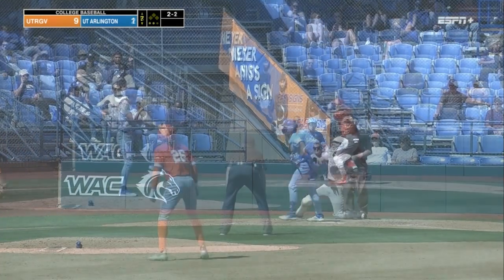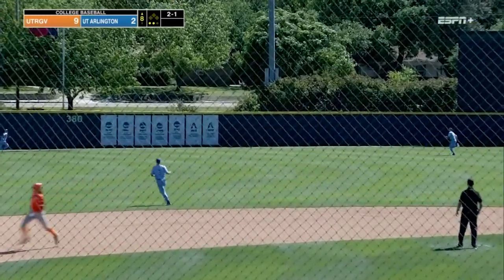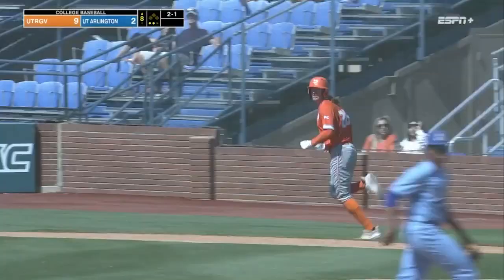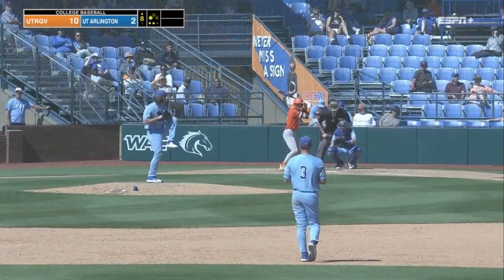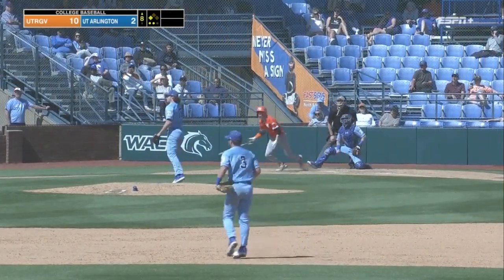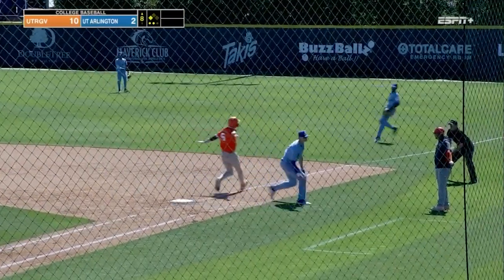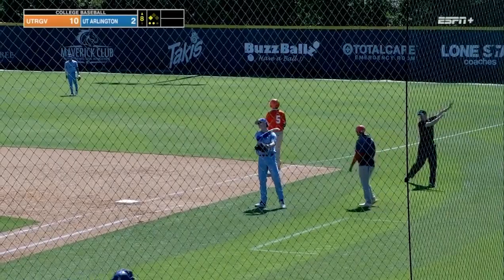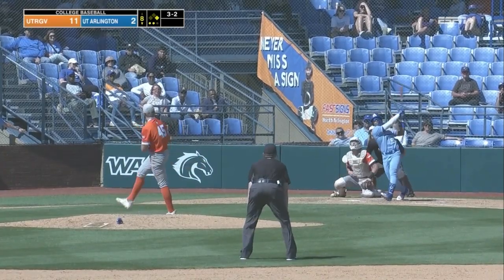Swing and a miss. Line drive to left-center field — looks like that's going to be down. Could be extra bases as it goes to the NCAA awards wall. Two balls and a strike. Ground ball to the right side — Black is able to glove it, spin and throws, but the throw is just a tad high off the bag.